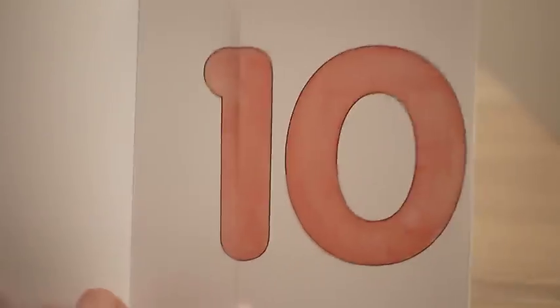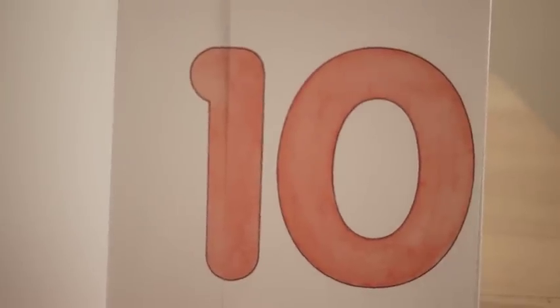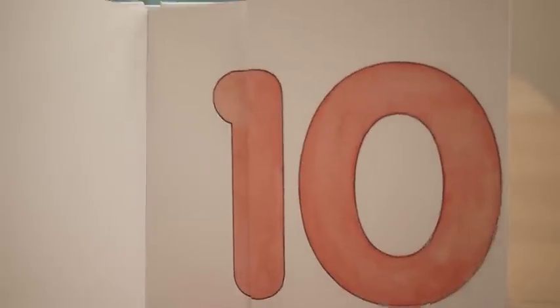Ten pink. Hey, what are pink? What animals are pink?